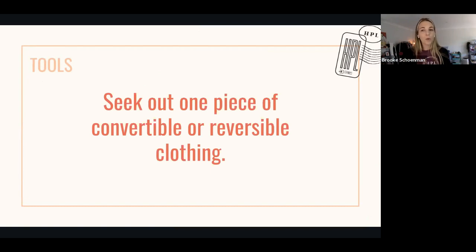Find one piece of convertible or reversible clothing that works for you. And then when you can actually incorporate that into your minimal wardrobe, you're going to feel so much more confident because you have the tools that help you to have more options and you can travel with less. So, you need to pick out the thing that moves the needle for you.